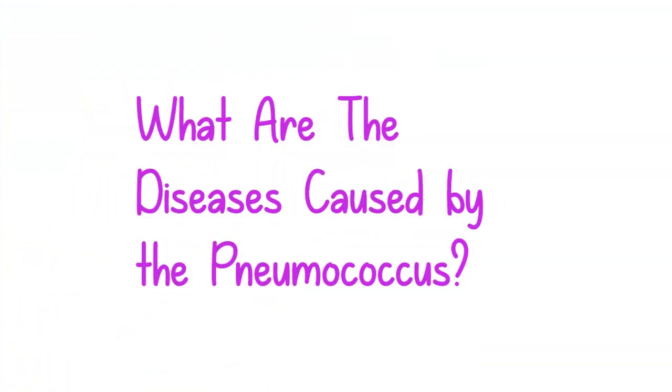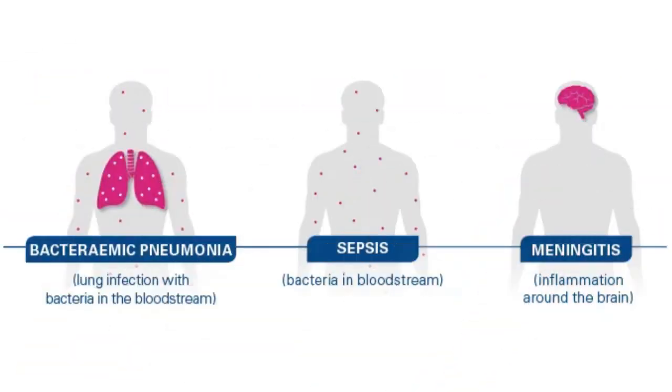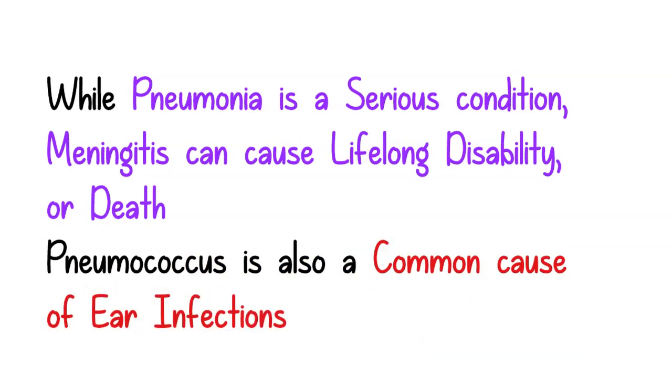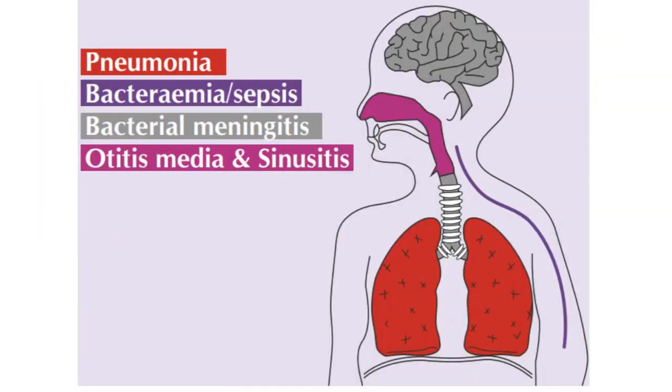We will see what are the diseases caused by pneumococcus. This bacteria causes serious and even life-threatening infections, which include infection of the tissues covering the brain and spinal cord, called pneumococcal meningitis, and also the lung infection called pneumonia. While lung infection is a serious condition, the brain infection can cause lifelong disability or even death in some children. This bacteria is also a common cause of ear infections in children.